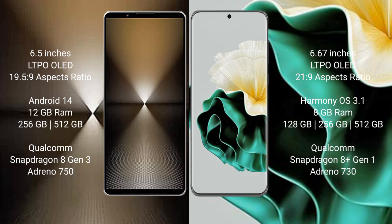The Sony Xperia 1 Mark 6 comes with a 6.5-inch LTPO OLED display and a 19.5:9 aspect ratio. The Huawei P60 features a 6.67-inch LTPO OLED display with a 21:9 aspect ratio.